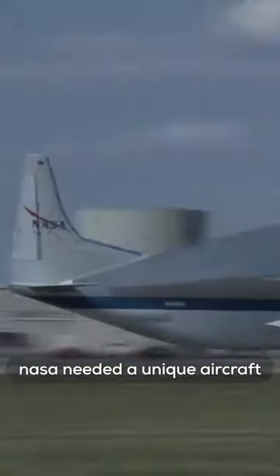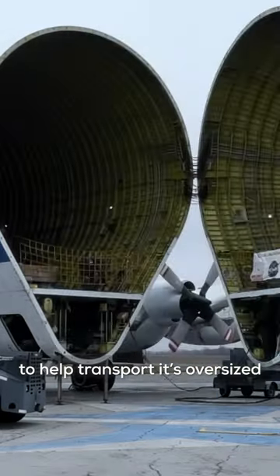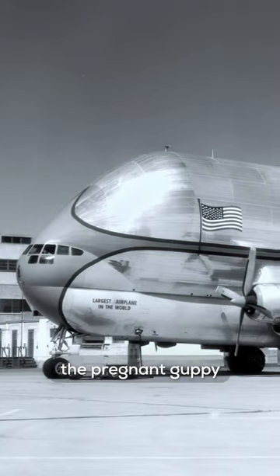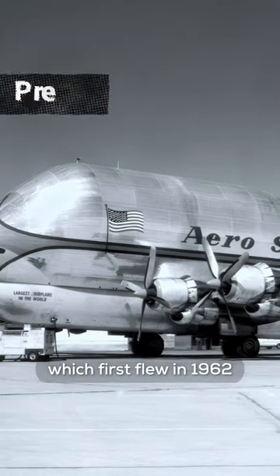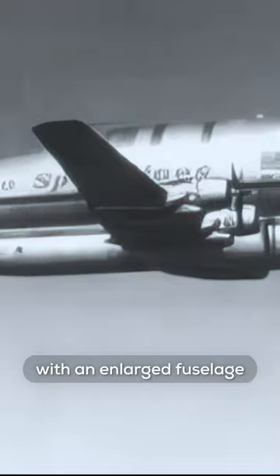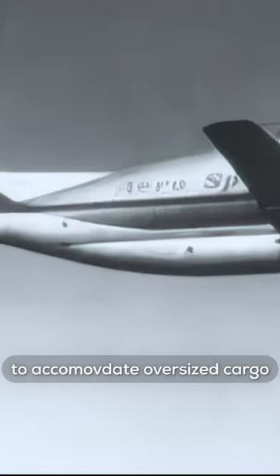In the 1960s, NASA needed a unique aircraft to help transport its oversized rocket components between facilities. The Pregnant Guppy, which first flew in 1962, was a modified Boeing 377 Stratocruiser airliner with an enlarged fuselage to accommodate oversized cargo.